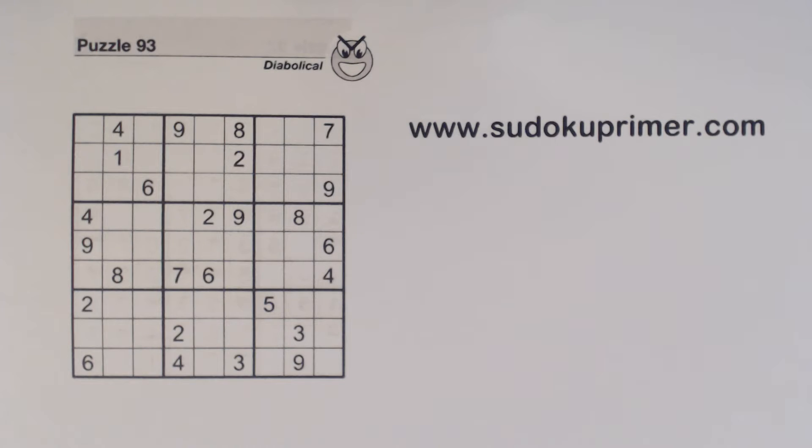I'm first going to solve this puzzle, then I'll go through it again and comment on it. See if you can follow the first time through.